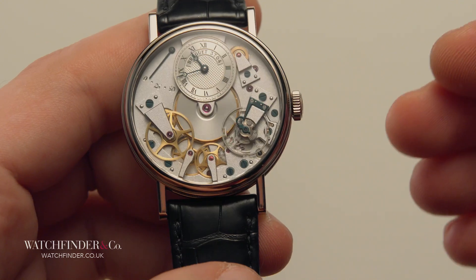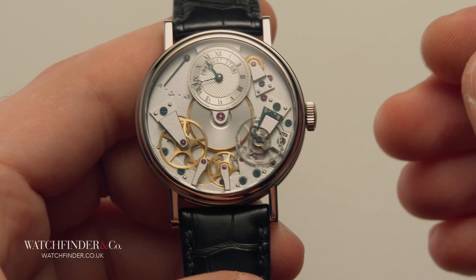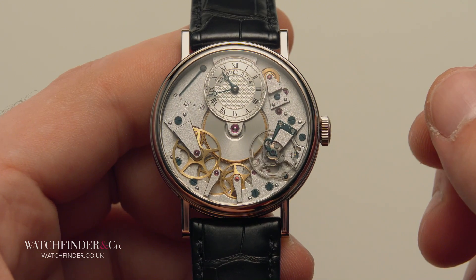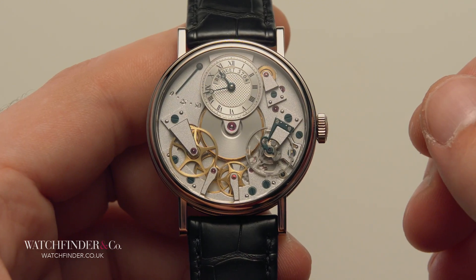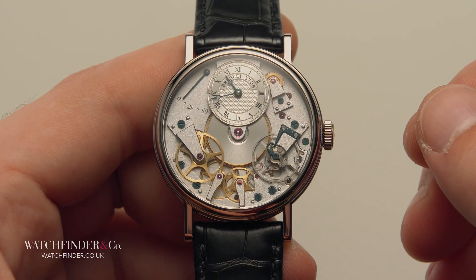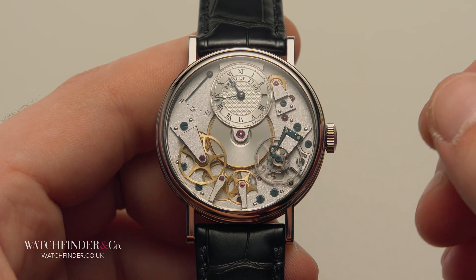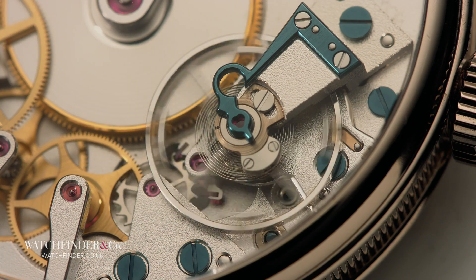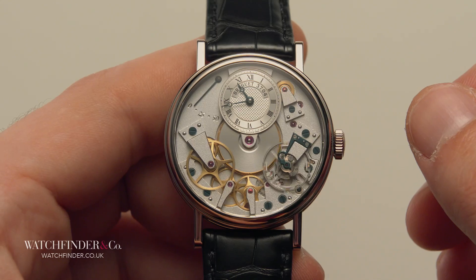The bulk and sensitivity of a pendulum clock aren't conducive to portability, so the invention of the mainspring wasn't far behind. Clocks became portable clocks, which became pocket watches. The escapement was then refined in the 17th century with the invention of the balance wheel, and that's pretty much the movement we have today.